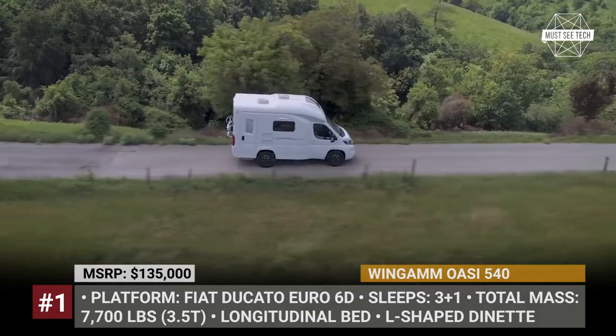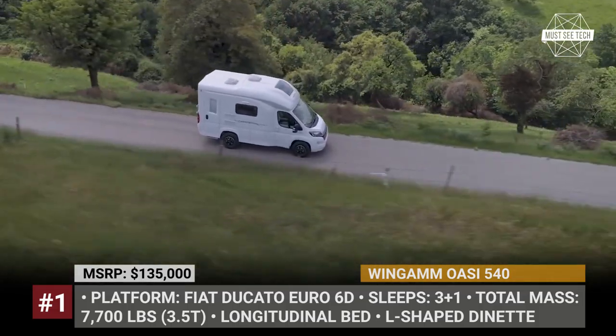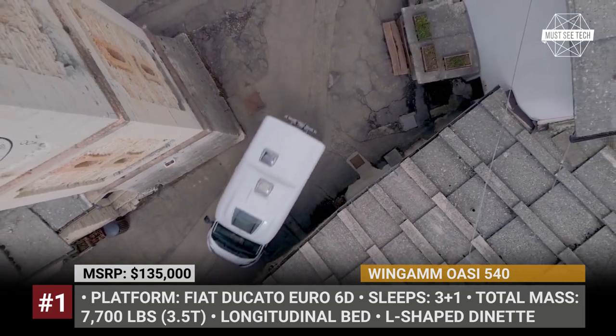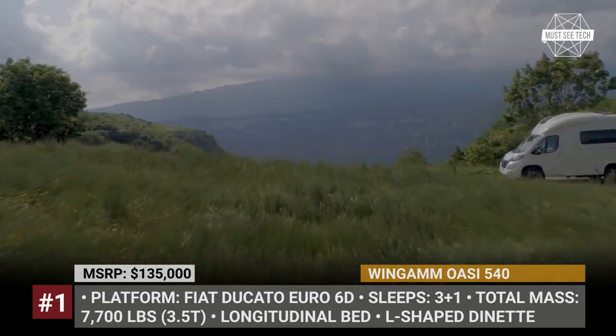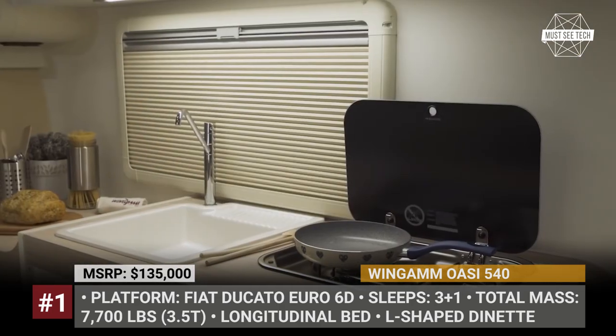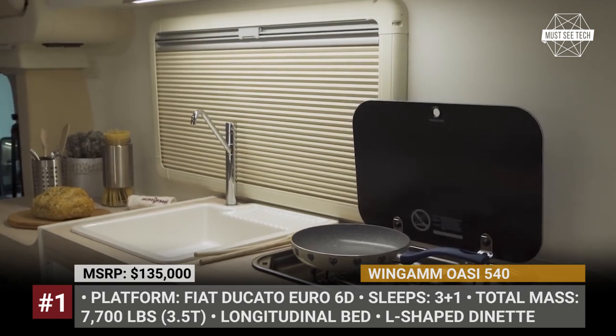Today the OAC 540 is the smallest member of the Wingham Motorhome range that comes built on the Fiat Ducato platform and packs all of the brand's premium features. These include a light and aerodynamic fiberglass monocoque, a flexible interior layout, and a solid fiberglass bathroom.